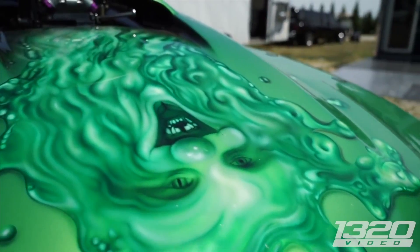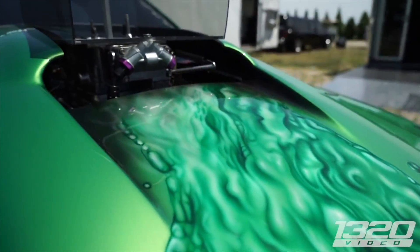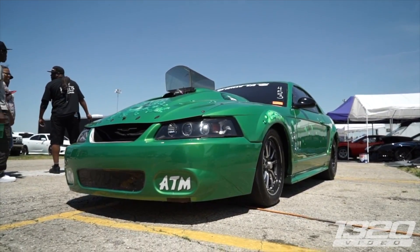Nitrous Express provided the whole system. We've got two nitrous kits on it, 250 shot in each kit. How big a motor is it? 632, stock workspace motor, fast intake, one carburetor — made 1305 on the motor.